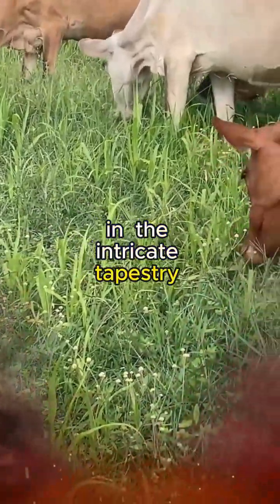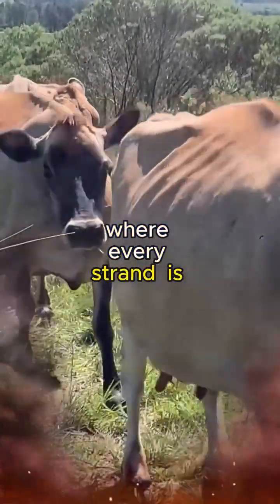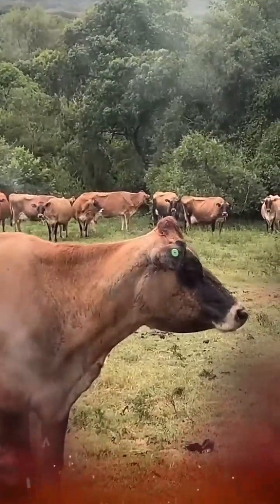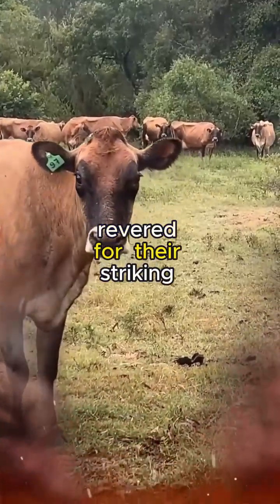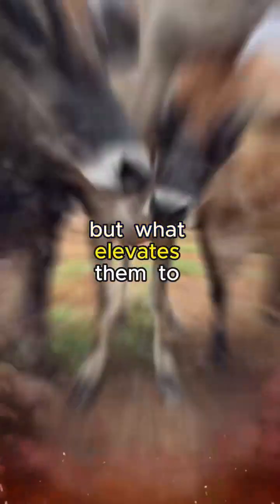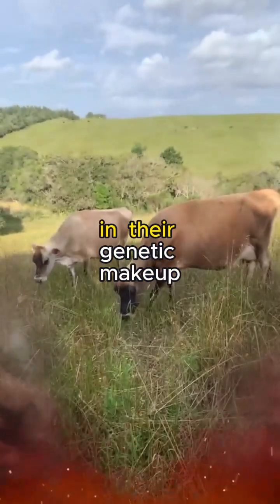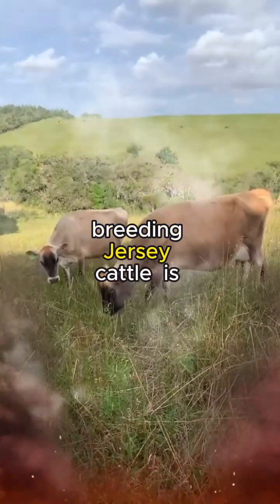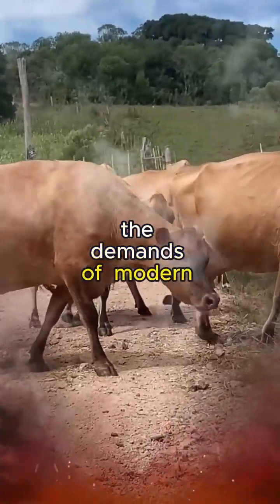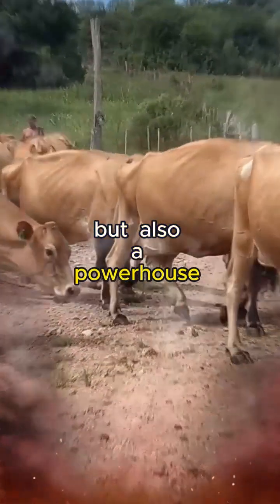In the intricate tapestry of livestock genetics, the breeding of Jersey cattle emerges as a masterstroke, where every strand is meticulously woven to create a lineage that is both resilient and prolific. Jersey cattle, revered for their striking chestnut coats and gentle demeanor, have long been a cornerstone in dairy farming. Breeding Jersey cattle is a science that harmonizes the natural grace of these animals with the demands of modern agriculture, creating a breed that is not only aesthetically pleasing but also a powerhouse of milk production.